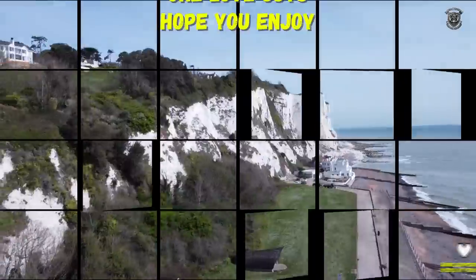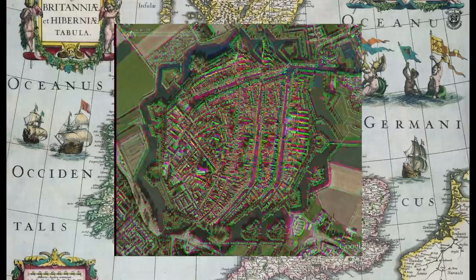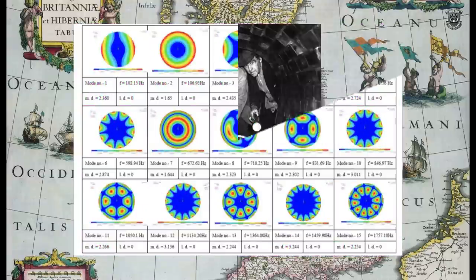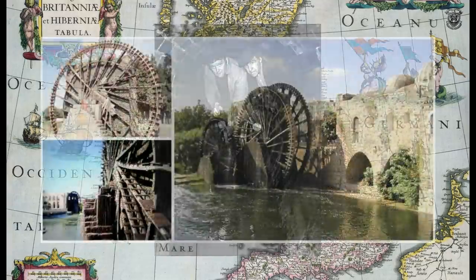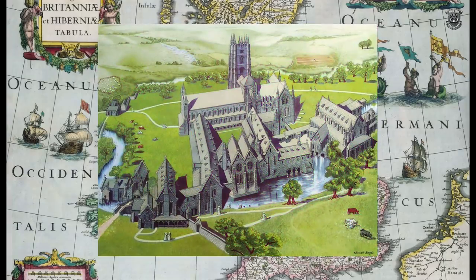No pun intended — we're going to be looking at star forts and the correlation with water, cathedrals, cymatic patterns, and all that jazz. I'm just going to look at why these star cities and star forts had cathedrals in the middle of them and why they piped water to them. That's what I want to find out.